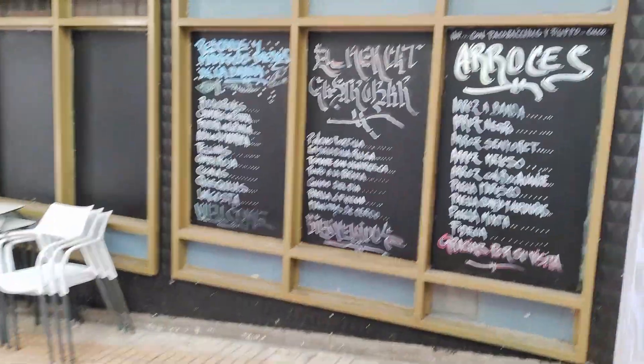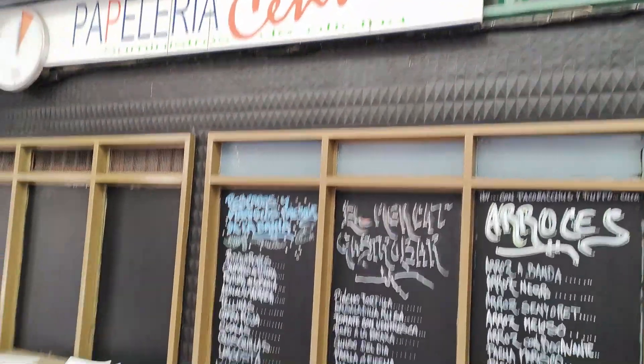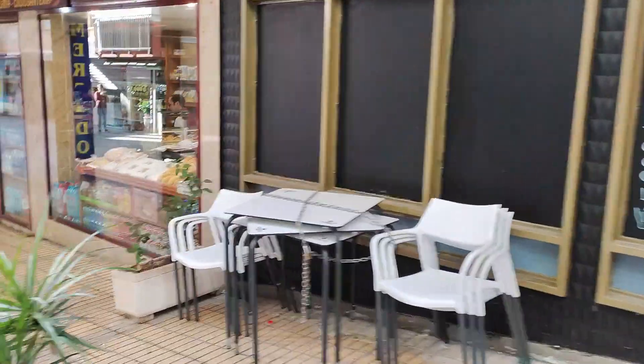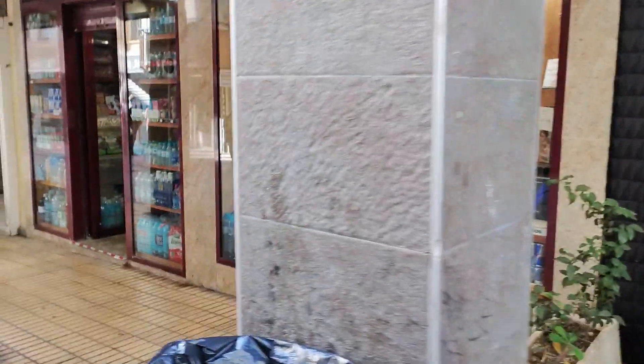Next along we see the small supermarket and bakery window of Panadería Abril, who are a traditional local mini-mart or corner shop as you might say, unlike the ones that are constantly springing up all over the tourist areas of Benidorm now, selling snacks and drinks at whatever price they feel like on the day.